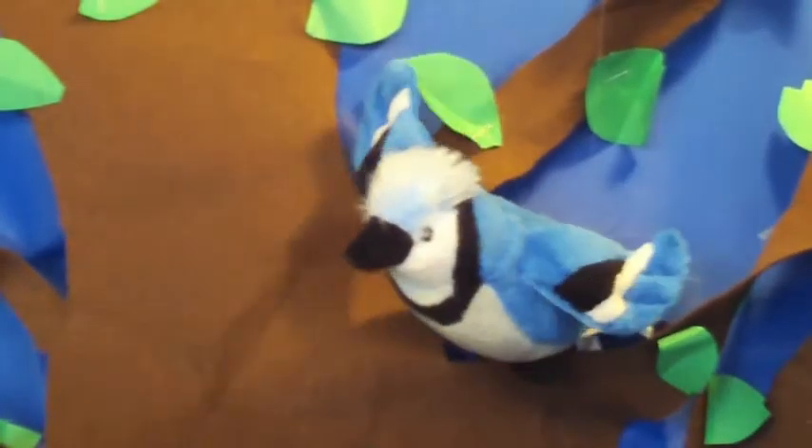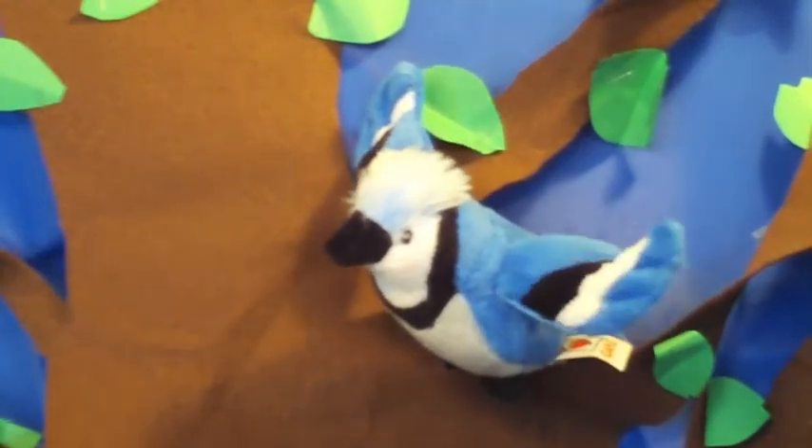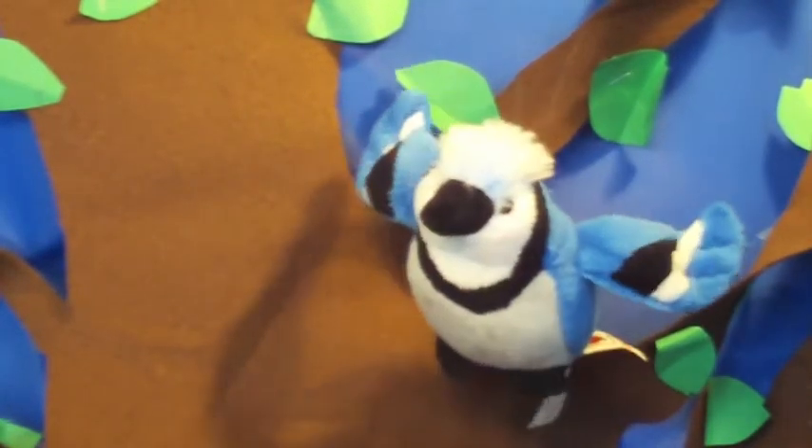The next bird is the blue jay. Blue jays are pretty big. They are blue. They eat insects. They are also cute.